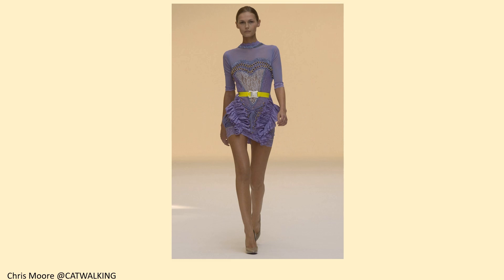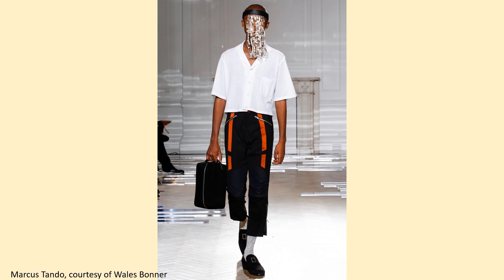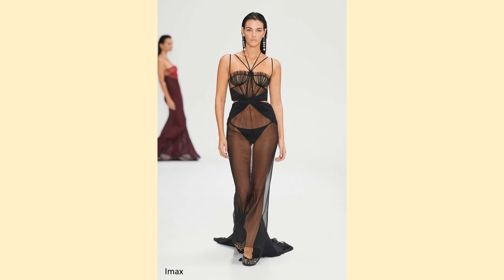This design is by Wales Bonner, spring-summer 2017. The photographer was Marcus Tando, and the photograph is courtesy of Wales Bonner. This design is by Nancy Doyaka, spring-summer 2023. It's an IMAX photo.